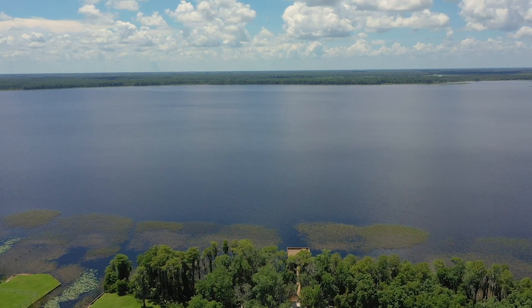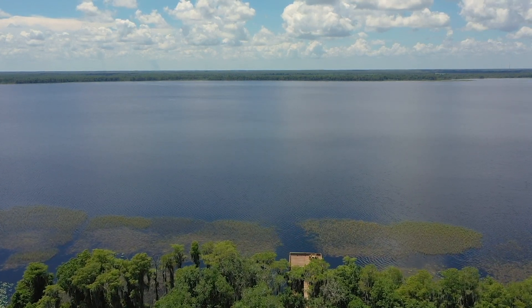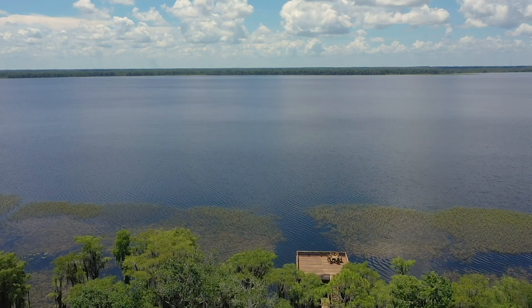Enjoy this peaceful and serene lakefront oasis as it is, or build your dream home on this amazing property where lakefront living meets the hidden beauty of the native Florida landscape. For more information, please contact Chris Waste with Keystone Residential Group.